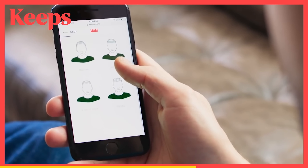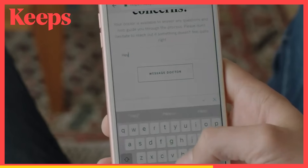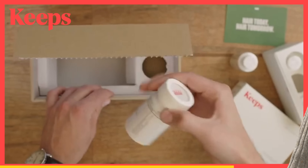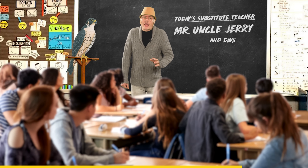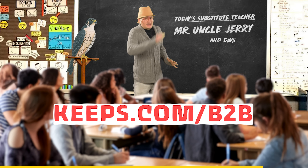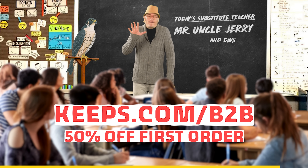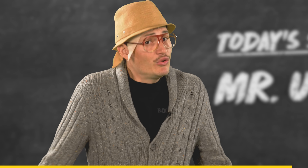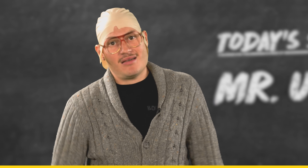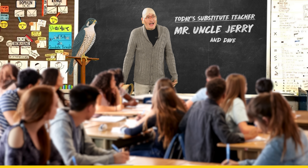Keeps makes hair loss prevention easy by giving you access to real doctors online. Plus, they'll ship you your hair loss medication directly to your door every three months. So start your lessons in hair loss prevention from home today. Go to keeps.com/b2b or click the link in the description to receive 50% off your first order. And if you don't, you could end up looking like this. I know, it's disgusting, and the mustache is not making up for it. I tried.